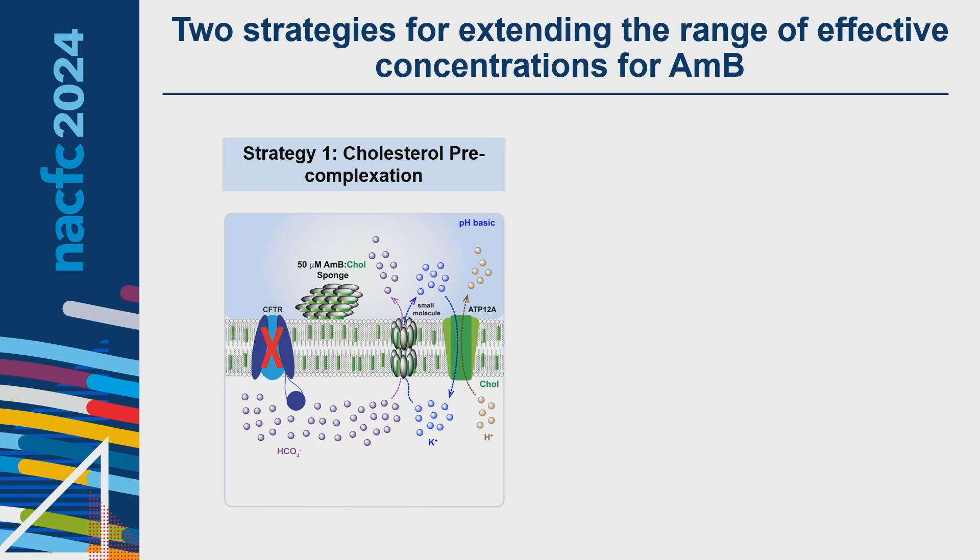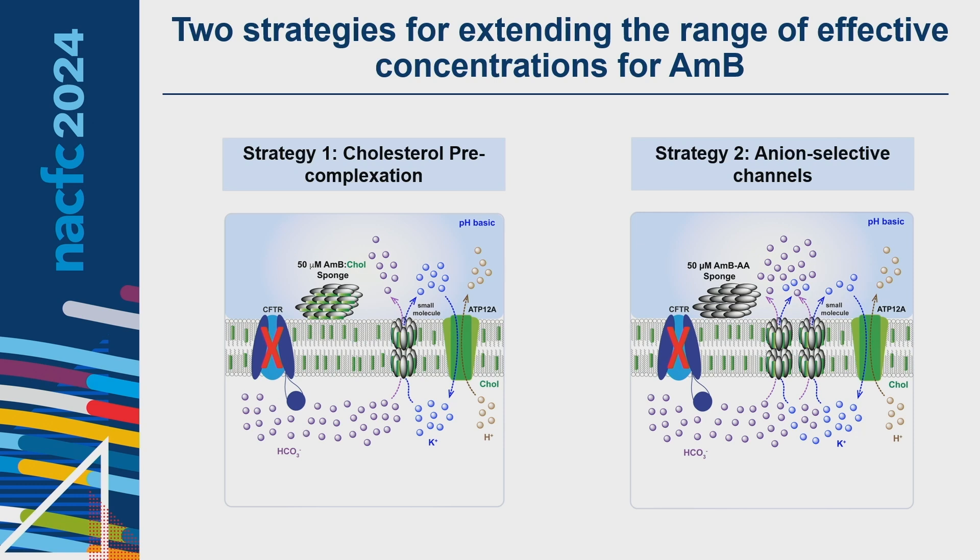My lab studied two strategies to extend the effective concentration range of amphotericin B. The first is pre-complexing amphotericin B with cholesterol, which dampens the conductivity of the channels across a wide range of concentrations, leading to a slower leak of ions and preventing overexpression of ATP12A. This strategy has been very effective — an optimized dry powder formulation of amphotericin B and cholesterol is currently in clinical trials for cystic fibrosis. The second strategy I focus on today is synthetically modifying amphotericin B to yield an ion channel inherently more selective to anions than cations.